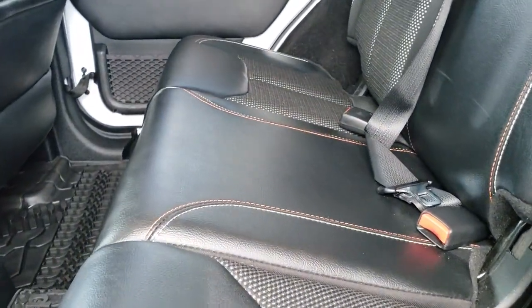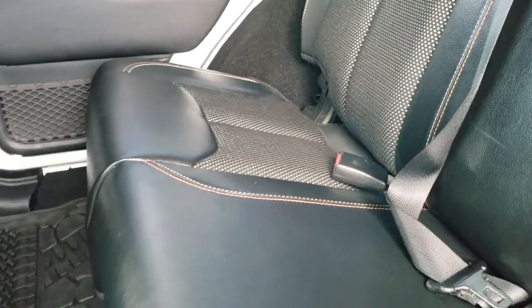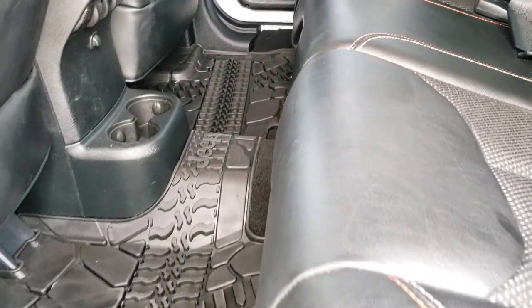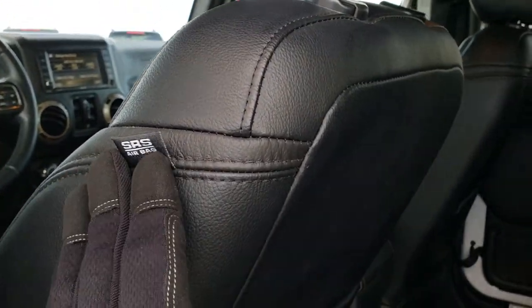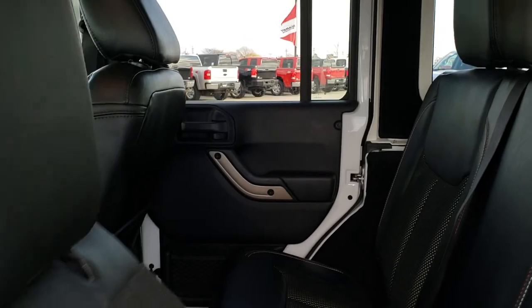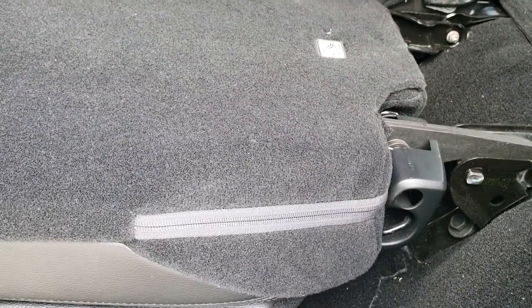Back seats are just as clean as the front seats — no rips or tears back here. It does have the LATCH child safety system for car seats and all-weather floor mats throughout. The front seats have side curtain airbags, which is an option on these vehicles. These seats go down nice and flat for extra storage.